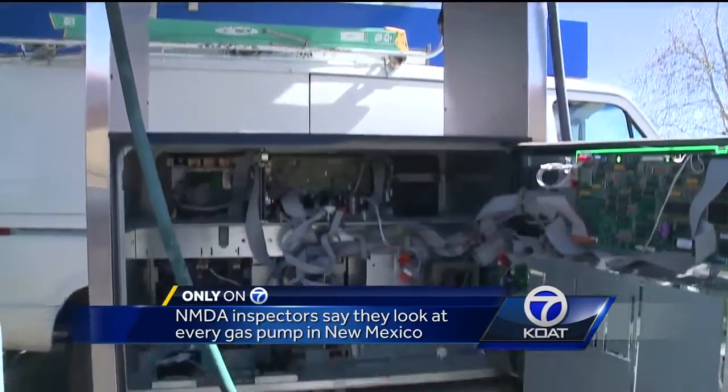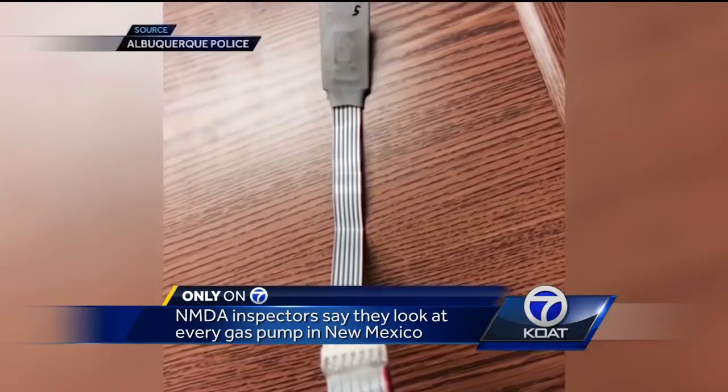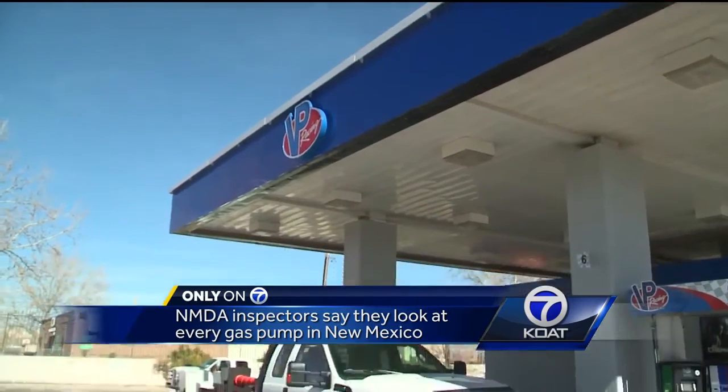I'll feel the wires and look for any kind of abnormalities — they're camouflaged almost inside. They're the same color as the other wires. The Department of Agriculture makes sure to look at every pump in New Mexico annually.